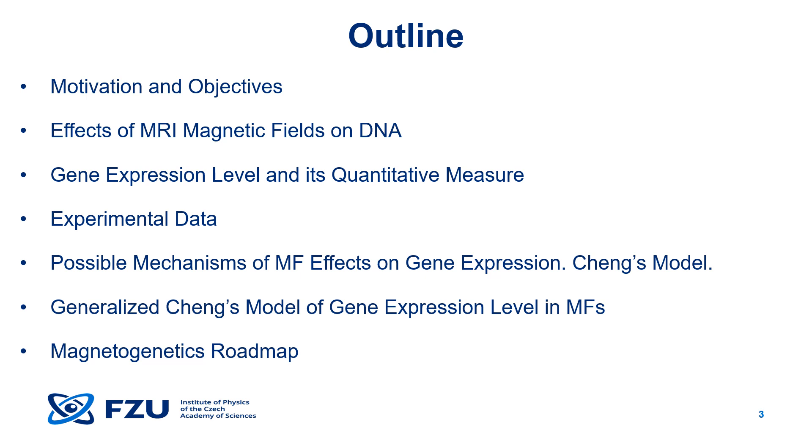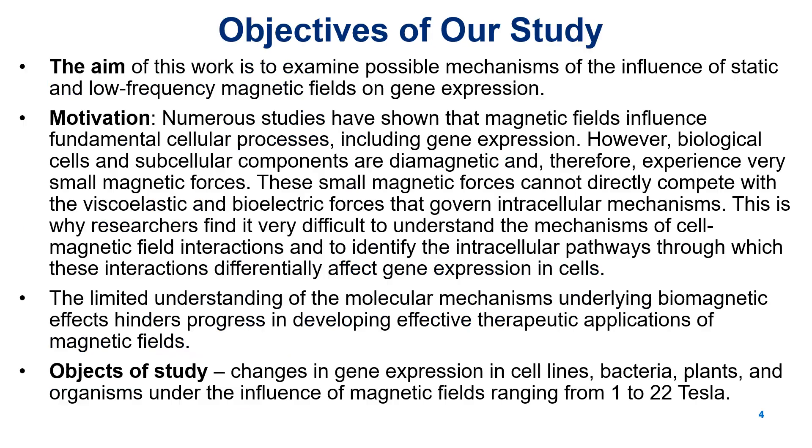By the end of this video, we hope that you'll get a clear picture of the challenges in magnetogenetics and ideas for future research directions. Studies show that magnetic fields influence cellular processes, including gene expression. Our goal was to analyze current research and explore how gene expression was affected by static and low-frequency magnetic fields.